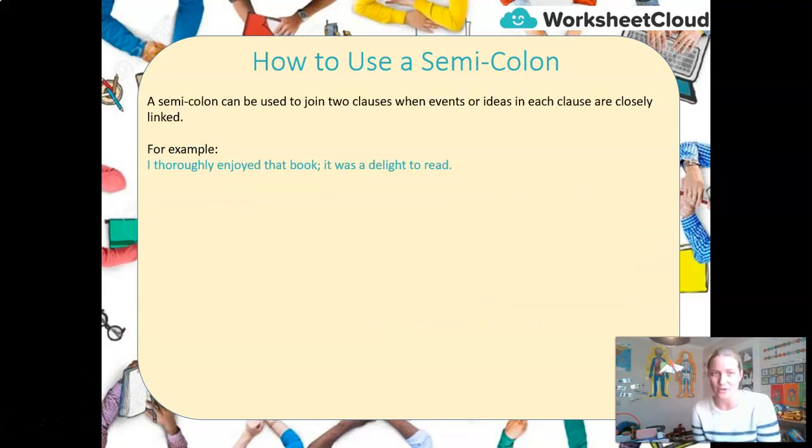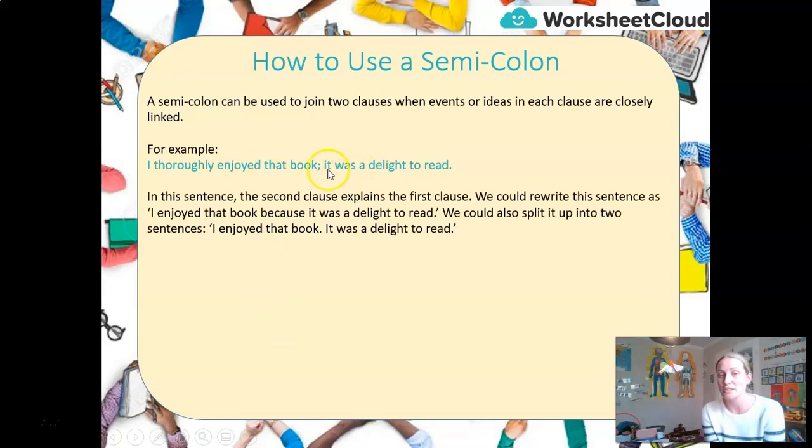In that second text — 'I thoroughly enjoyed that book; it was a delight to read' — we're using a semicolon for a different purpose. Here I have two clauses that are very closely linked. The second clause explains the first clause. We could rewrite the sentence as 'I enjoyed that book because it was a delight to read,' or split it into two sentences. By using the semicolon, you no longer need that conjunction, and it also gives your writing a little more variety than always using short simple sentences.